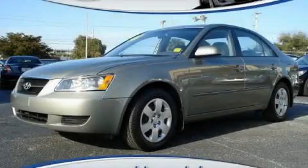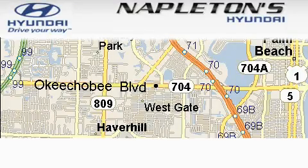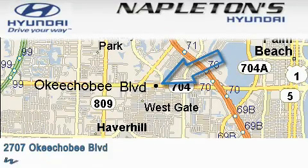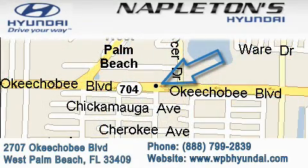Stop by today and test drive this car for yourself. Napleton Sunday is located at 2707 Okeechobee Boulevard in West Palm Beach. Our goal is to exceed all of your expectations to ensure that you'll return for future visits.